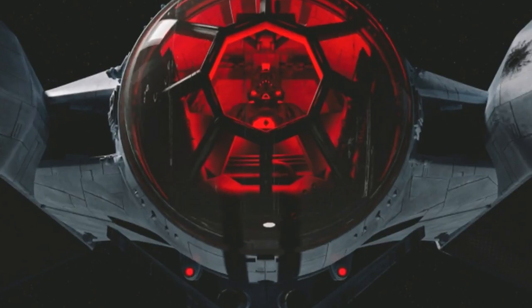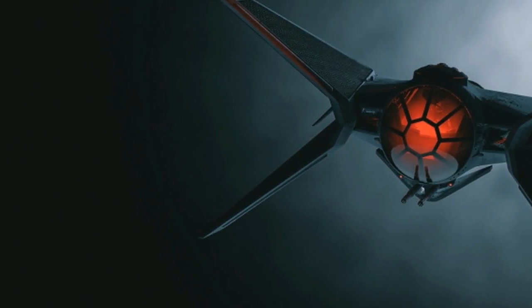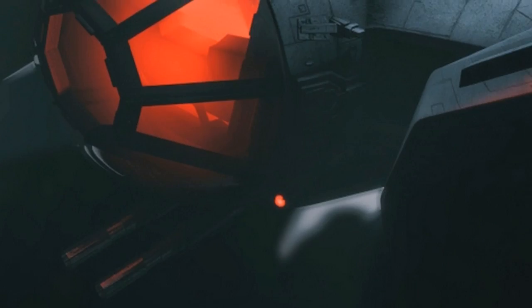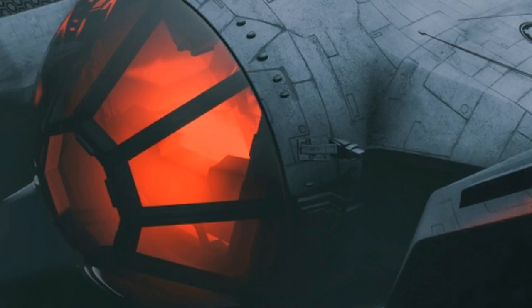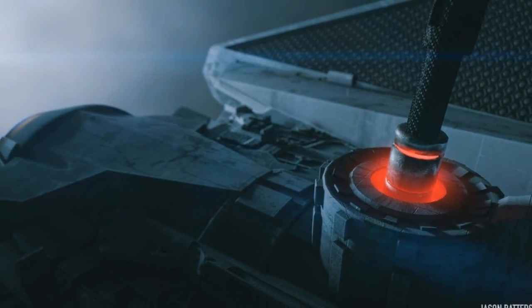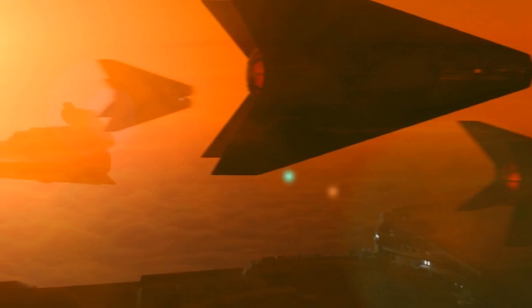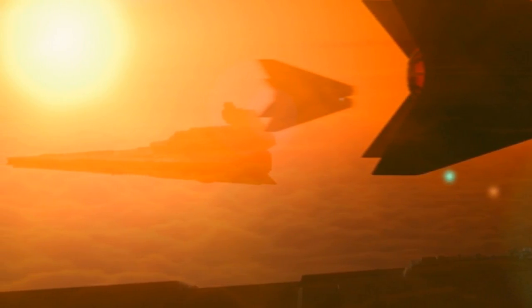Fair warning for those of you who honor Star Wars canon: brace yourselves when you get to the TIE-X flux and what looks like exhaust ports. For those who don't know — which includes me, as I had to look all this up — the TIE in TIE Fighter stands for Twin Ion Engine. The large glowing aperture is separate from the traditional TIE Fighter's Sienar Fleet Systems